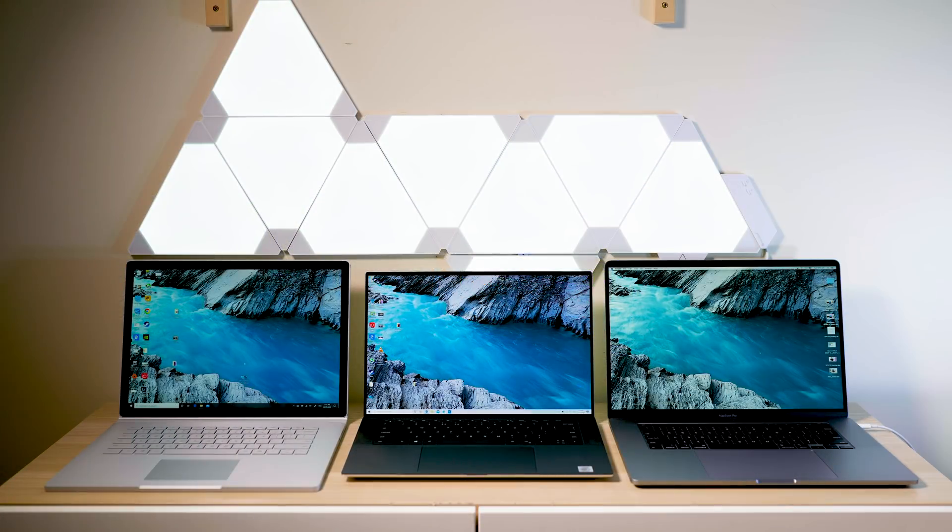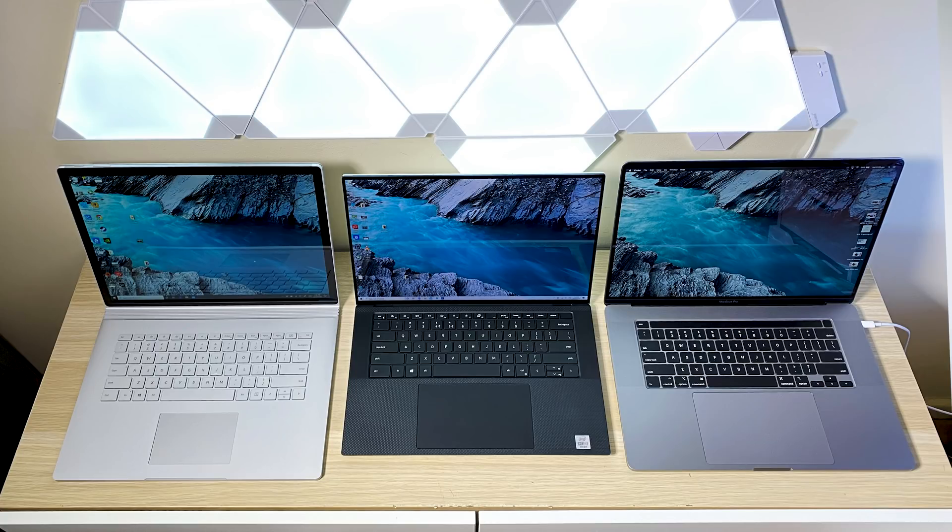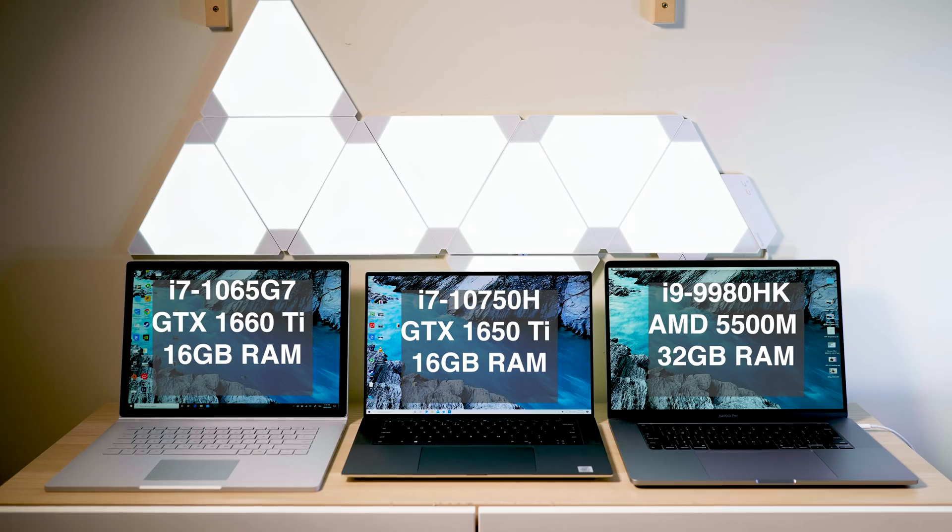Let's have a look at these three content creation beasts — the three best-looking laptops in my opinion and the ones I would consider as a daily driver, along with the XPS 17. On the left, Surface Book 3: quad-core Intel 10th-gen i7 CPU — the weakest CPU of the lot but with the most powerful GPU. In the middle, the XPS 15: 15.6 inches versus 16 inches on the MacBook Pro, and look how compact that footprint is. The quad infinity display looks next level.